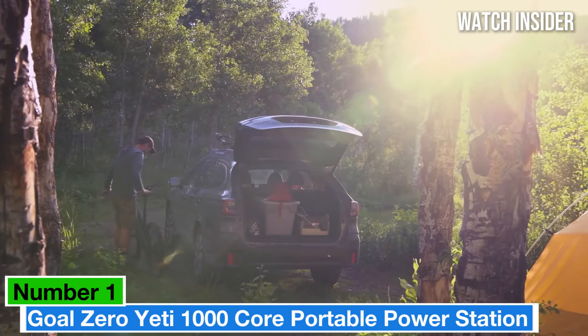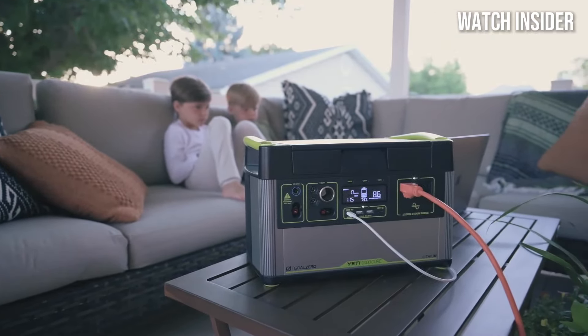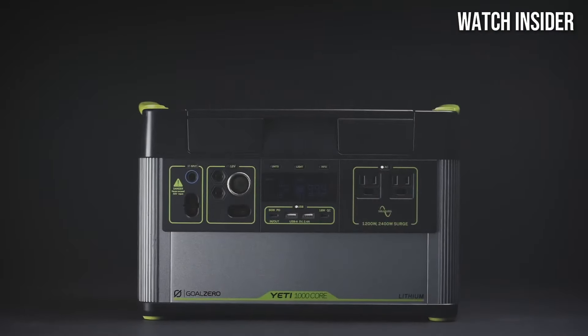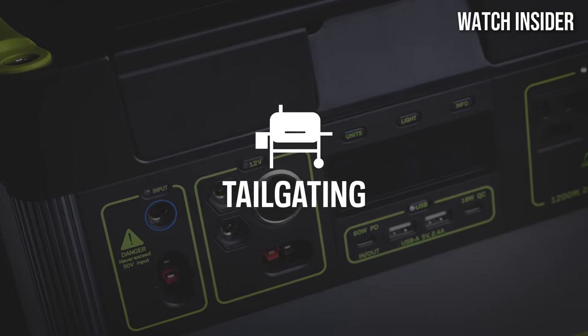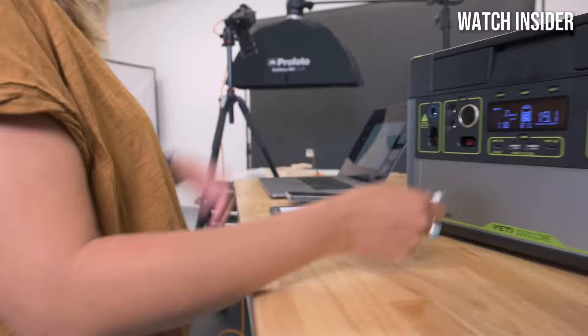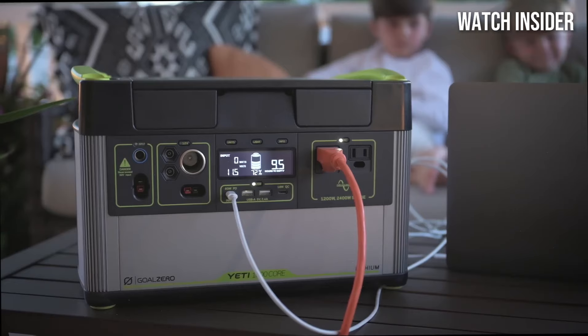Number 1: Goal Zero Yeti 1000 Core Portable Power Station stands out as a versatile and robust option. With a capacity of 1,000 watt-hours, this solar-powered generator is designed to keep your devices charged and your appliances running, whether you're camping in the wilderness or preparing for a power outage at home.